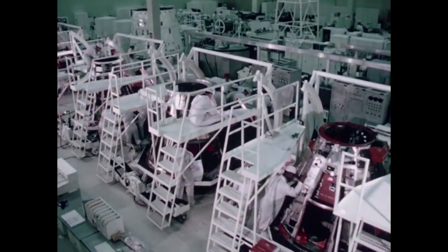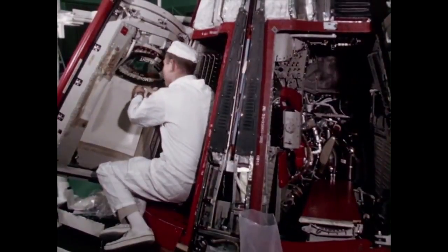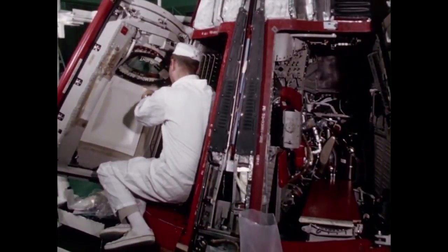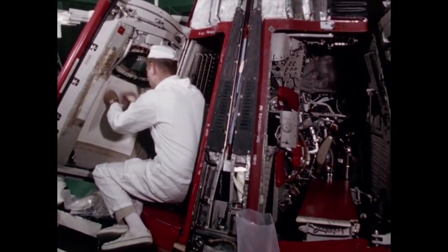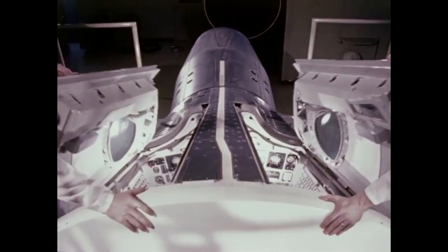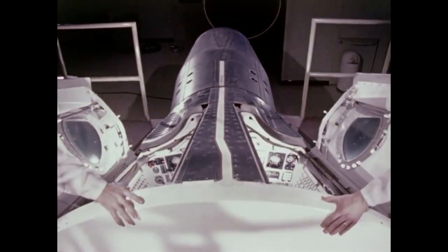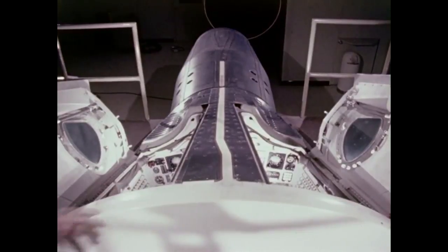Gemini means twins in Latin, and the name signified that the new spacecraft would hold two astronauts compared to Mercury's single astronaut. The internal layout of Gemini was that of a cockpit because the astronauts, who were former test pilots, had input on the layout and were more comfortable with it. As an escape system, the Gemini pod also had ejection seats as a fighter jet would.